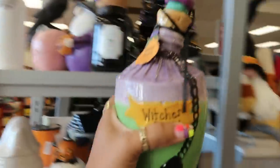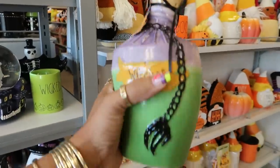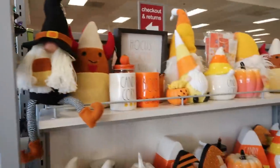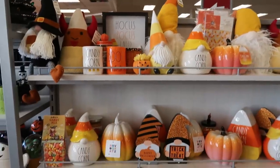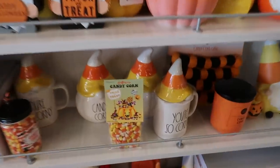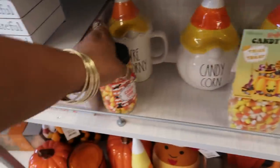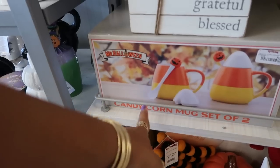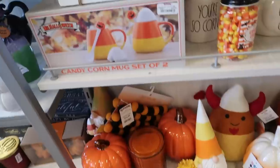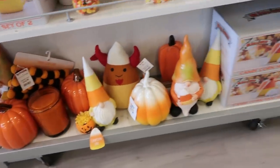You've got all the little candy corn stuff right here, lots of stuff that we've seen. You have the Mr. Halloween sets right there for $17 — super cute, they have a few of those.